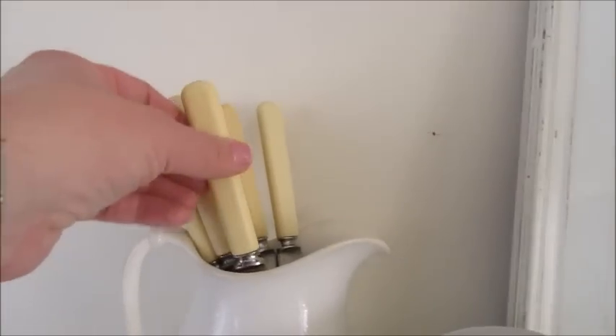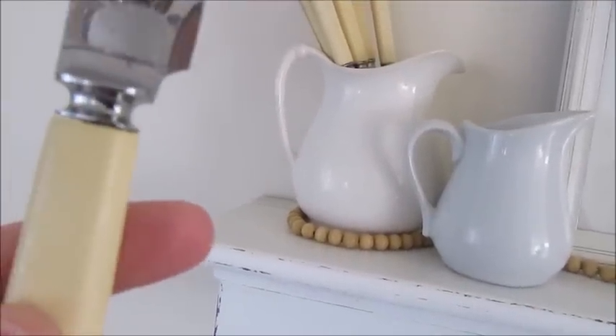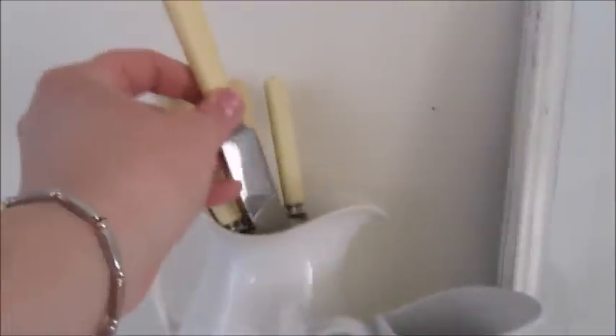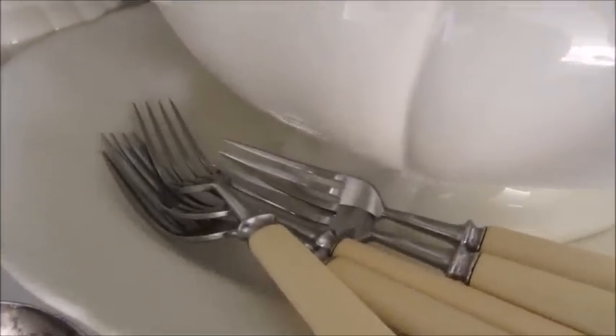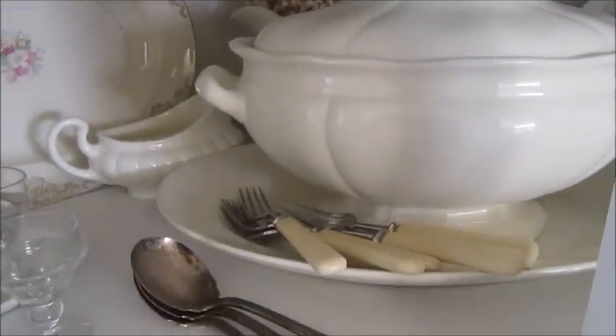This is something that I found at the thrift store not too long ago — this gorgeous silverware. I cannot read the maker of them, but it doesn't matter. I just love the handles; I thought they were so cool. So I have the knives in this little pitcher here, and then over in my hutch I have the forks just kind of scattered on this little tray. I think it looks nice with the soup tureen and the tray and the plate underneath it.